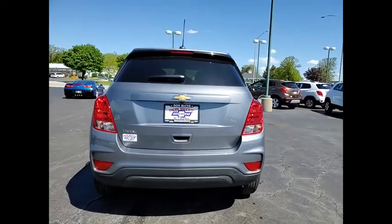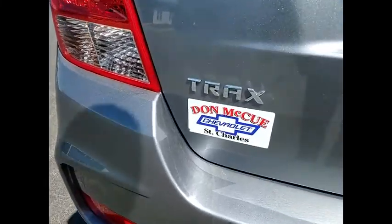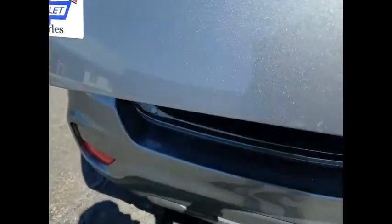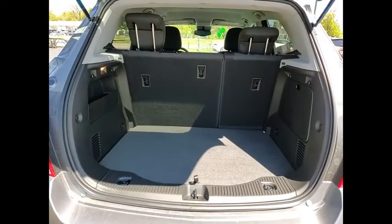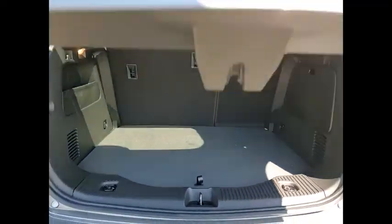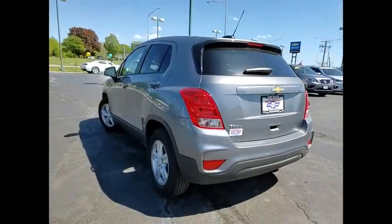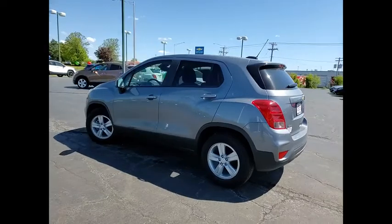Here are some of this vehicle's great options: electronic stability control, brake assist, traction control, remote keyless entry, front license plate bracket, front wheel independent suspension, rear window defroster, rear window wiper, security system, low tire pressure warning. This beauty is sure to make you the talk of the neighborhood.